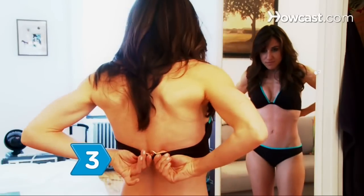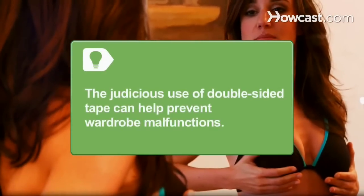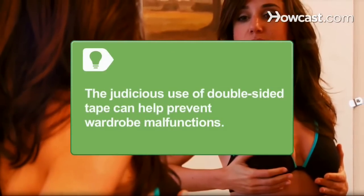Step 3: Own a few sexy get-ups. The lingerie football team uniform consists of a bra, panties, a garter belt, plus shoulder, knee, and elbow pads, and a helmet. The judicious use of double-sided tape can help prevent wardrobe malfunctions.